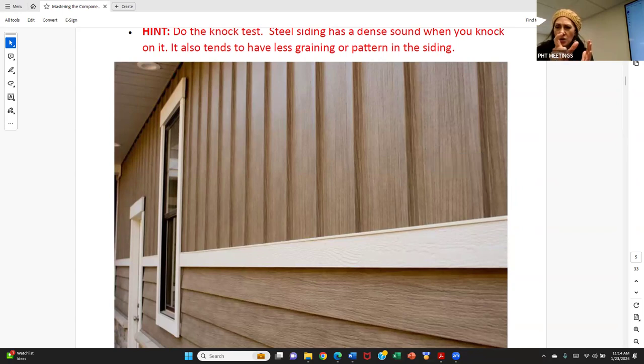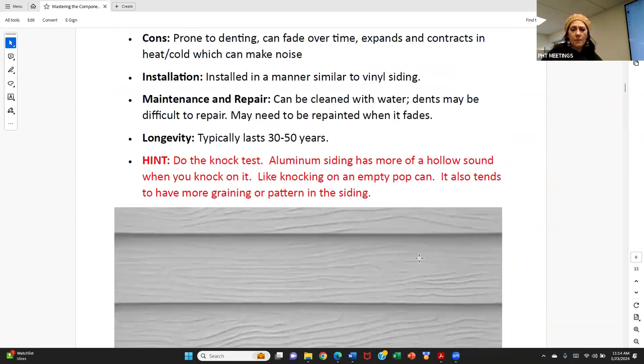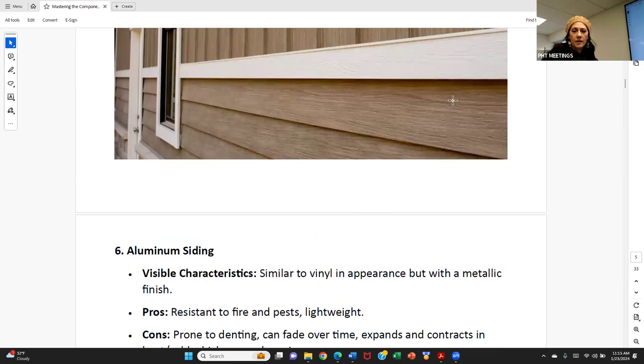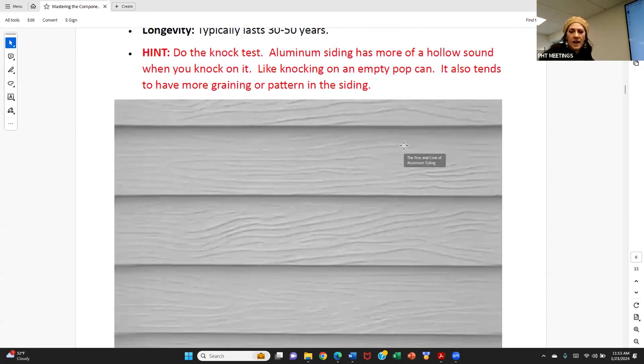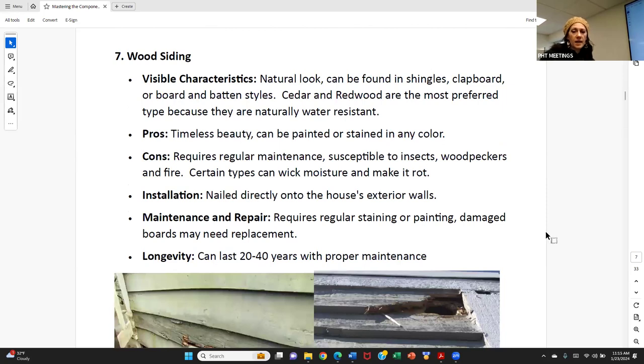Aluminum siding has more of a hollow sound when you knock on it — almost like squishing a pop can. There's a noticeable sound difference. Aluminum is very similar to vinyl in appearance, but has a more detailed imprinted texture. It's installed similarly to vinyl, cleans easily with water, and can be power washed. It is prone to denting in hail storms, and needs to be painted when it fades. It typically lasts 30 to 50 years. The key visual difference: aluminum has a much more detailed graining pattern than steel.